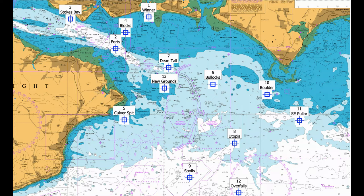Number nine: The Spoils. A bit further out — an area of rough ground and gullies. Look for any fish-holding bumps and gullies. As this is a dumping ground, be sure to trip your anchor at the bottom, as it can be very snaggy.